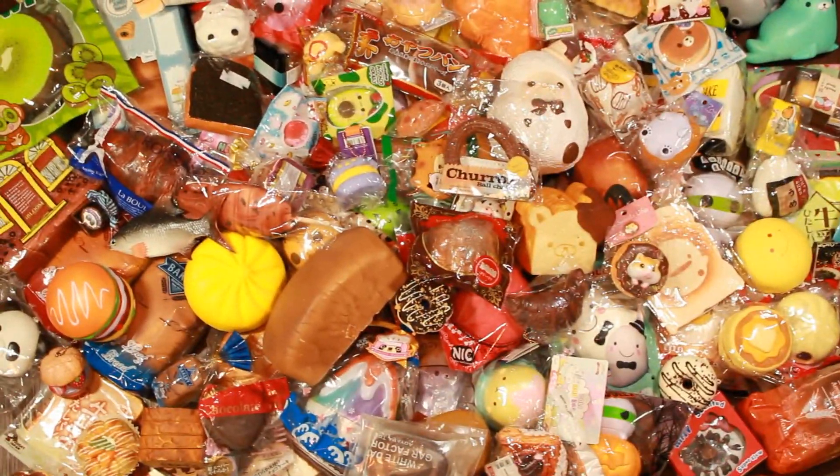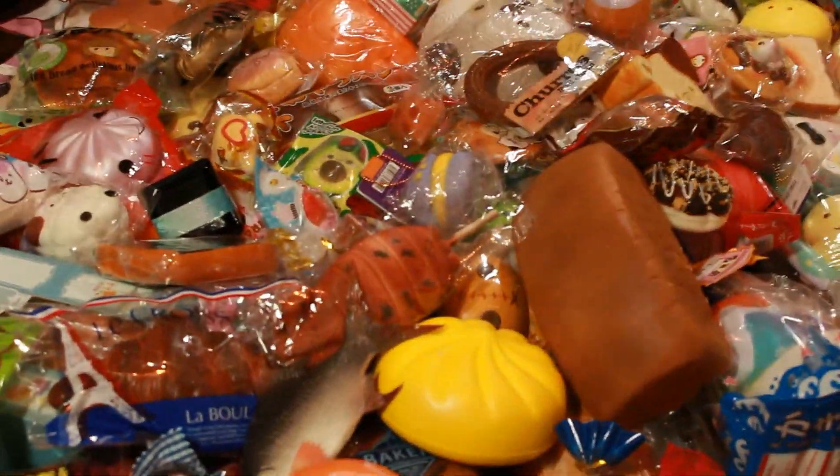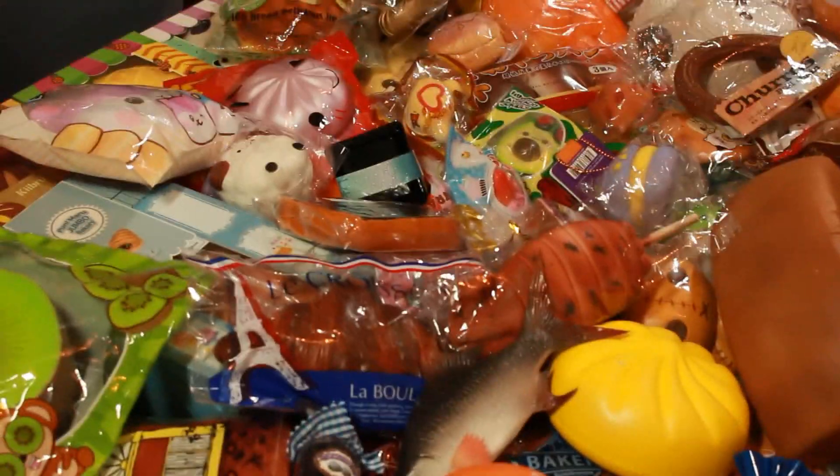Everything else still on the bed — I'm just gonna go one by one and see which ones speak to me, which ones I wouldn't mind still having. Most of these I wouldn't mind keeping, but there are some that I know for a fact I'm probably never gonna squish, for one reason or another.